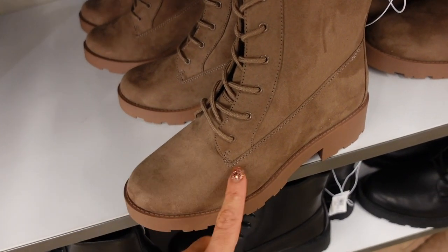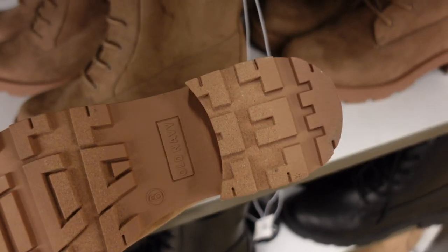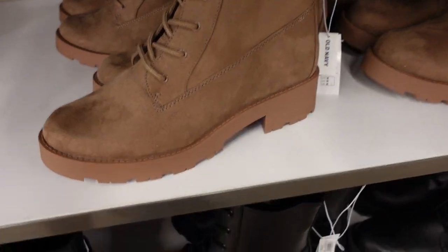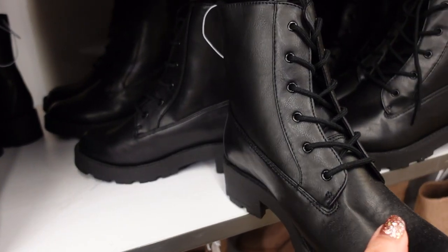Also seeing a new little lace-up boot. This is a faux suede with a rounded toe and chunky heel in the back, zipper on the inside. Also comes in matte black faux leather. These are regularly $49.99.